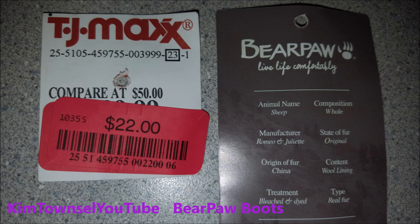I purchased these at TJ Maxx for twenty-two dollars — they were supposed to be fifty dollars regularly priced. They're made from sheep. The origin of the furs is from China. They do have a wool lining.